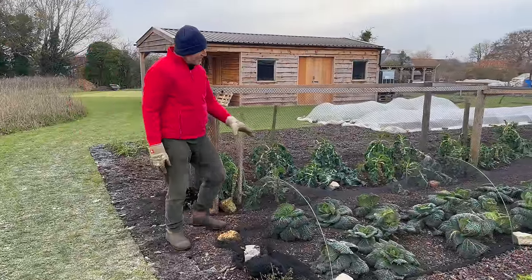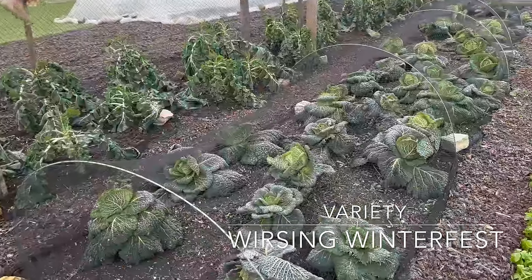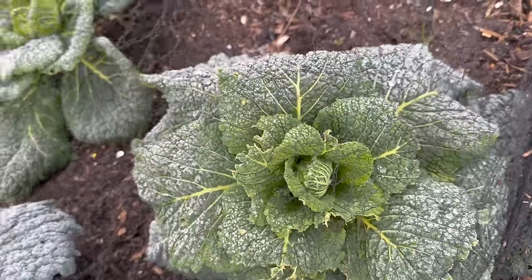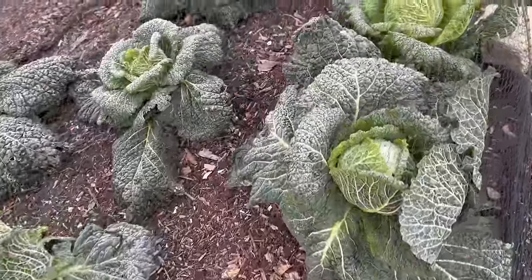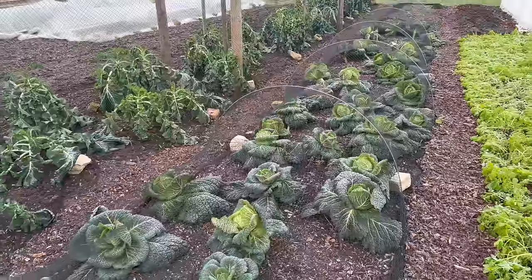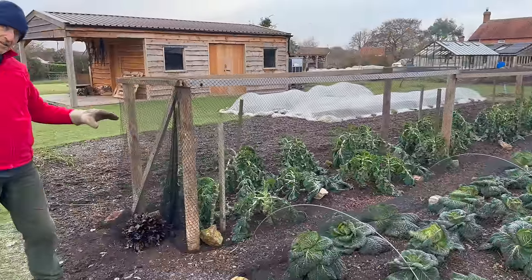These Savoy cabbages are a brilliant winter vegetable - I love them. They just stand however much frost comes their way and look really beautiful as well. We've been removing the outer leaves, which definitely helps to keep them looking nice and reduces the slug numbers. All of that goes to the compost heap. They should stand to harvest - maybe not all winter, but for at least another couple of months.